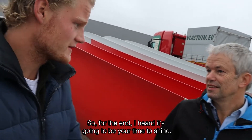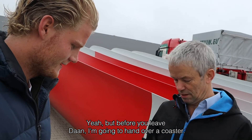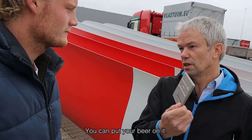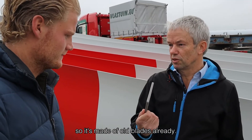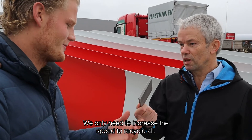Wim, thank you for the good explanation — today I learned a lot. For the end, I heard it's going to be your time to shine. But before you leave, I'm going to hand you over a coaster — you can put your coffee on it, or your beer. It's made of composite, so it's made of old blades already. So the process has started — we only need to increase the speed to recycle all of them.